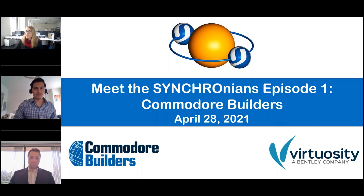Good morning, everybody. Thanks for tuning in. We're going to go ahead and get started here and kick things off. Let me just make sure I got everything squared away here. Thank you all for tuning in. This is going to be our first Meet the Synchronians episode. Before we get started, my name is Roel Gonzalez. I'm a product sales engineer for the Virtuosity team.